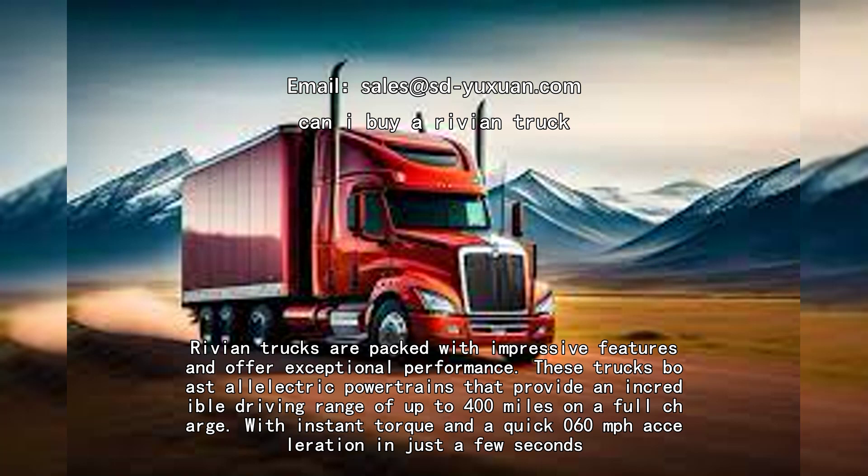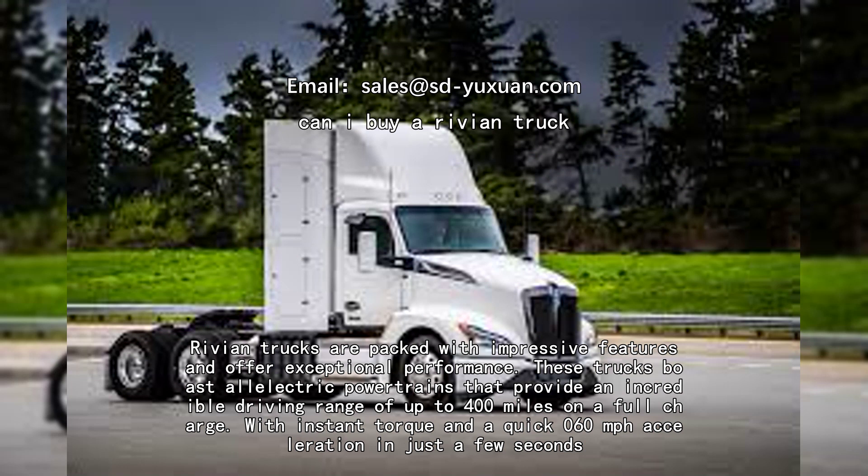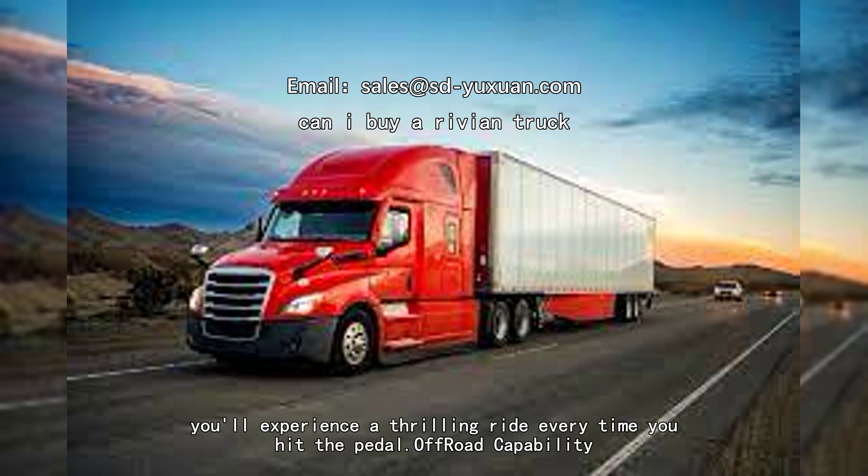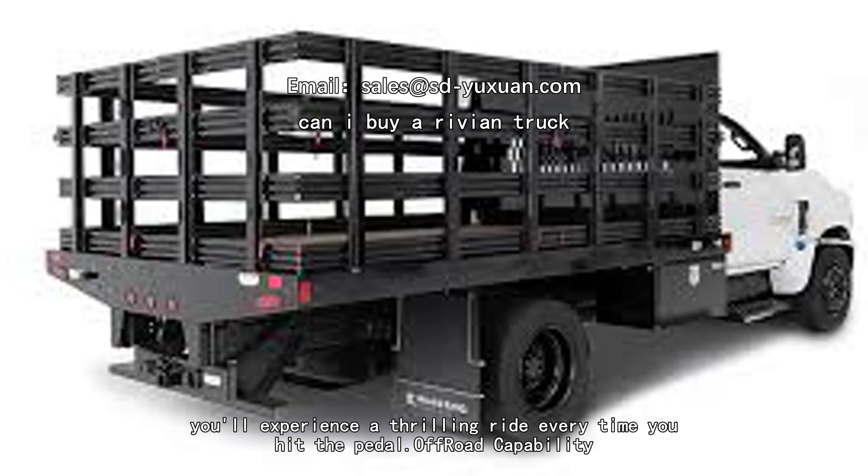They offer an impressive range on a full charge, with instant torque and quick 0-to-60 mph acceleration in just a few seconds. You'll experience a thrilling ride every time you hit the road.